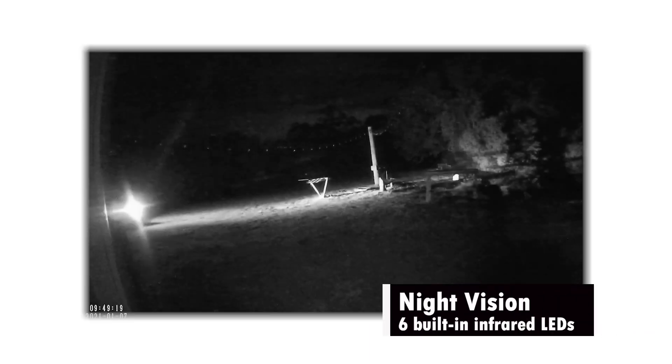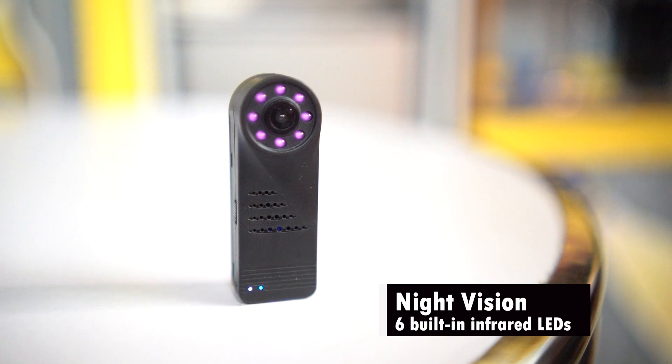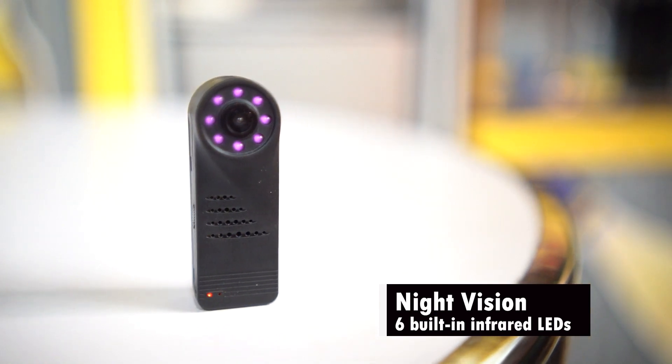Whether for low-light environments or nighttime recording, this night vision camera has six built-in infrared LEDs that deliver outstanding clarity.